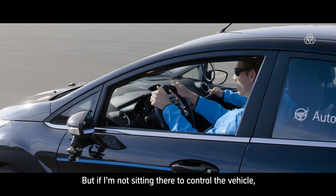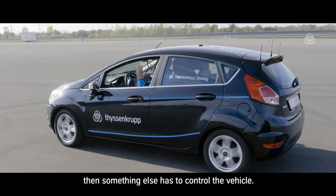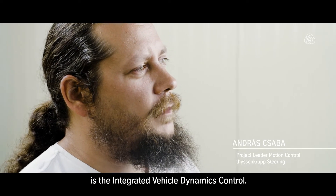But if I'm not sitting there to control the vehicle, then something else has to control the vehicle. And the machine which controls the vehicle in this case is the Integrated Vehicle Dynamics Control.